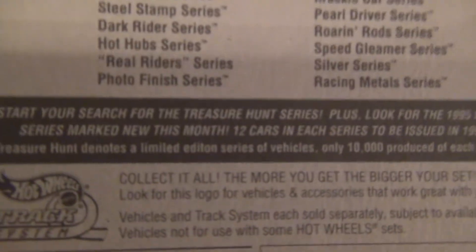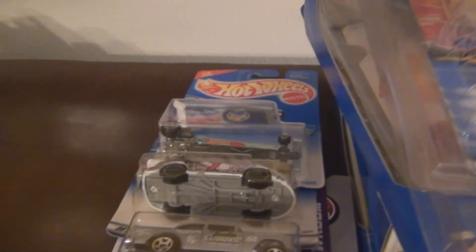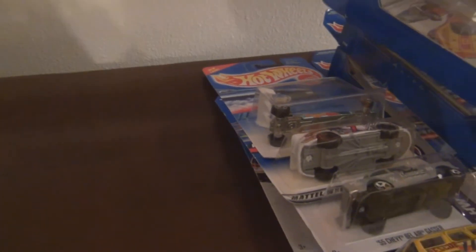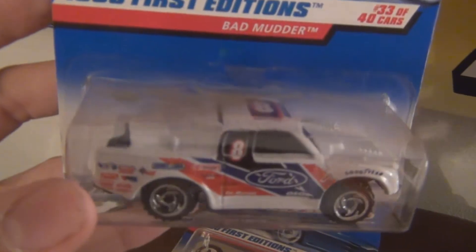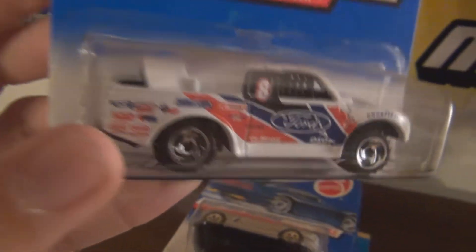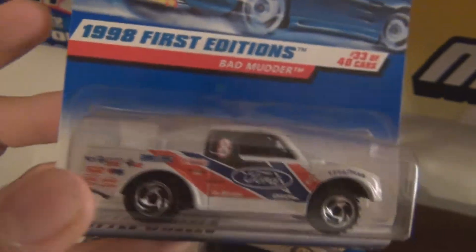Treasure Hunt Series — sadly, there weren't any of those lying around. I'm sure other vendors did have them, but the ones that I did see were highly overpriced. So I just stuck to the older mainline cars. I love this Bad Mudder here — it's like a Ford F-150 Baja truck. This one's really cool. I have a couple of these that are open and all beat up, so it's real cool to find one that's mint in the package.